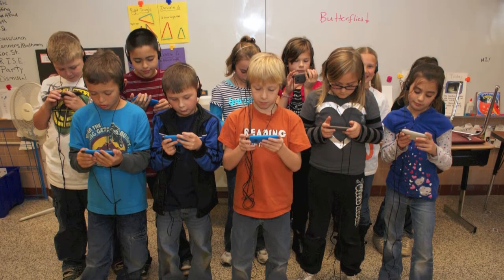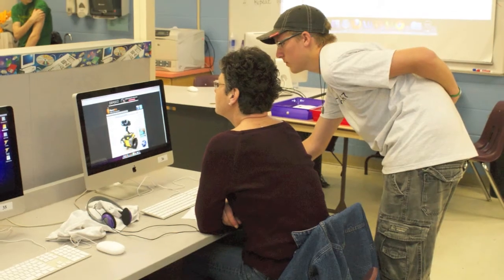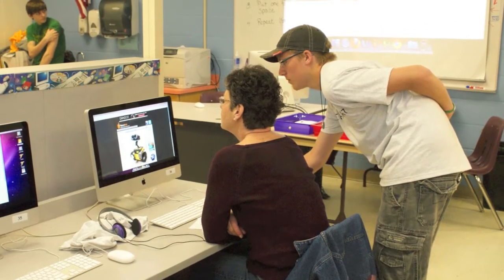In spring 2011, ISD 199 held its first-ever technology conference. The courses were offered to the community and led by students across the district in grades K–12.